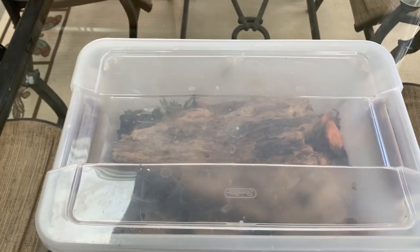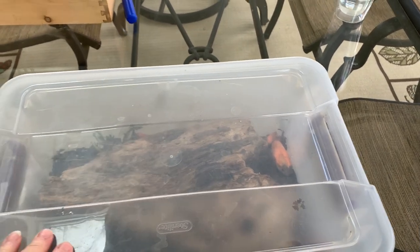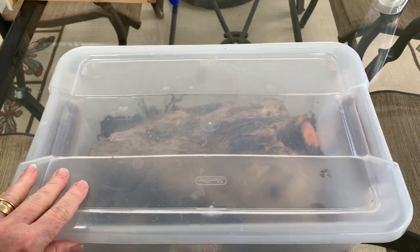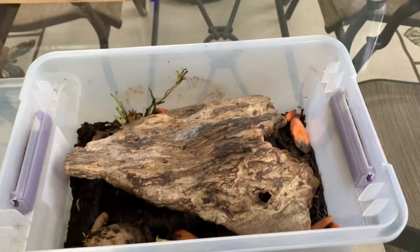Hi everyone, remember this? Yep, it's our good old pillbug habitat. It used to live in our classroom, but it's now living in my sunroom to make sure the pillbugs stay free of coronavirus.